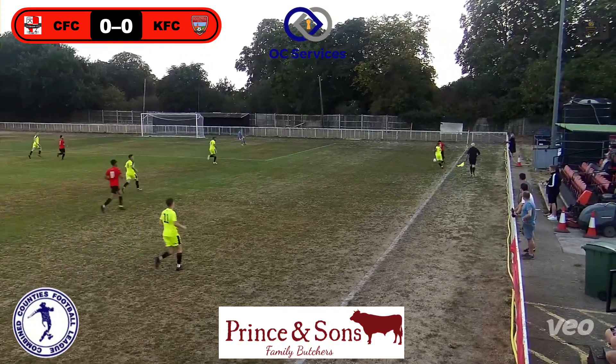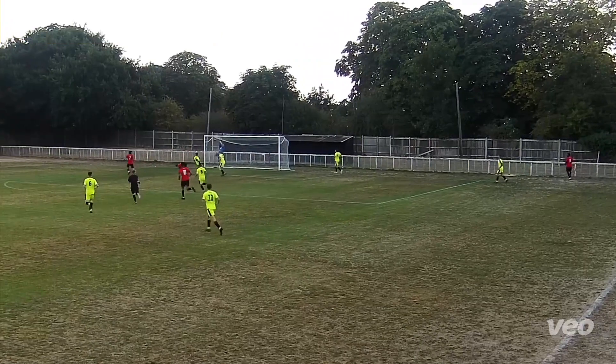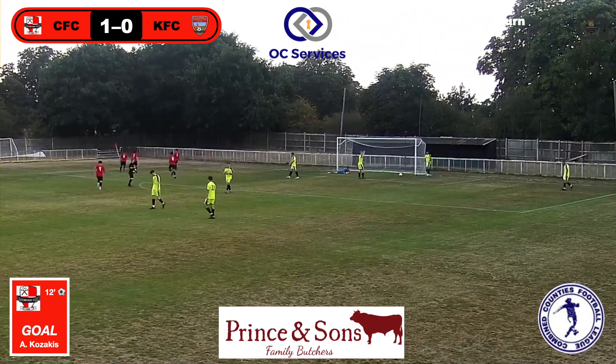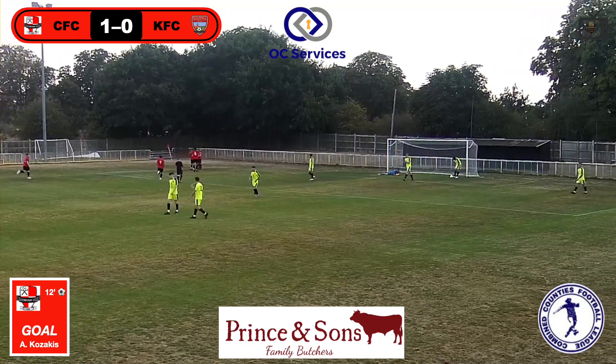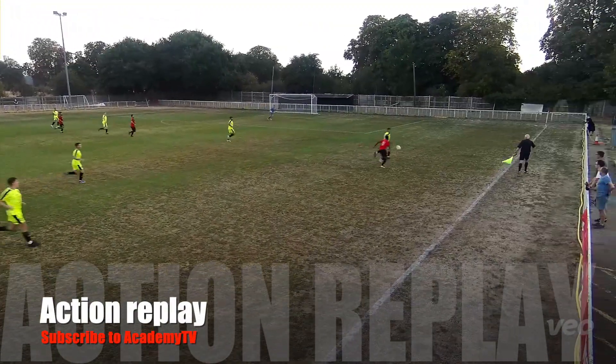He's got to go, got to do something with it. He's done him, got past him. To the byline, puts it into the box. Three header really - he had two there. Poor defending there. Kozulisic - hopefully I've said that right. 12 minutes in, 1-0 to Cobham.